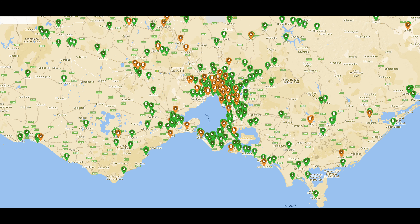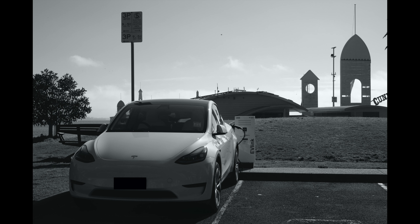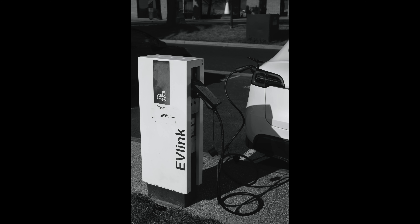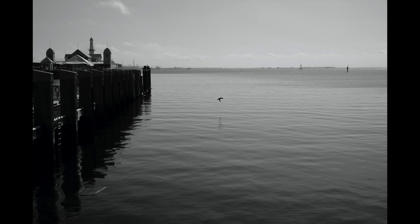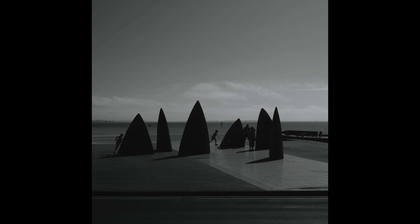We started from Doncaster Shopping Center, which has Tesla destination chargers. We arrived early in the morning to make sure the chargers are available. Our destination for day one is Port Ferry. When we set it in Tesla's navigation, it directs us first to the supercharger at Colac. It only knows Tesla chargers, which isn't ideal because there are more third-party chargers available. So I planned the trip myself.